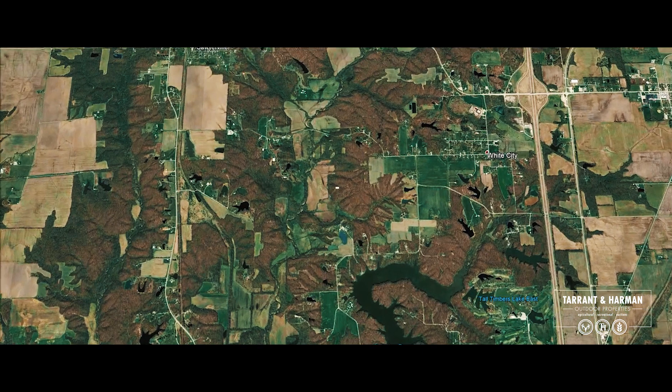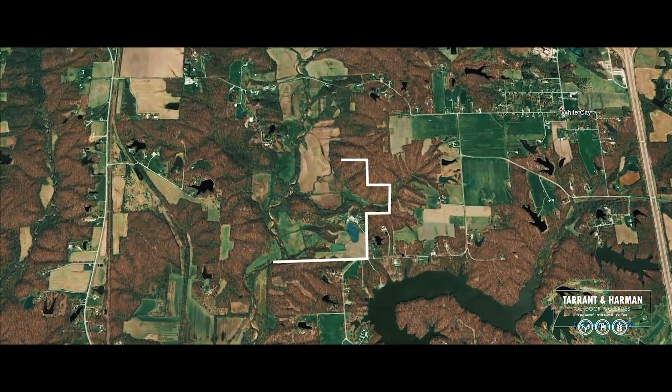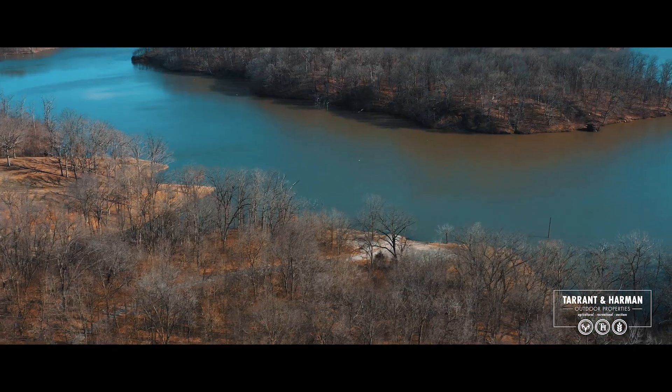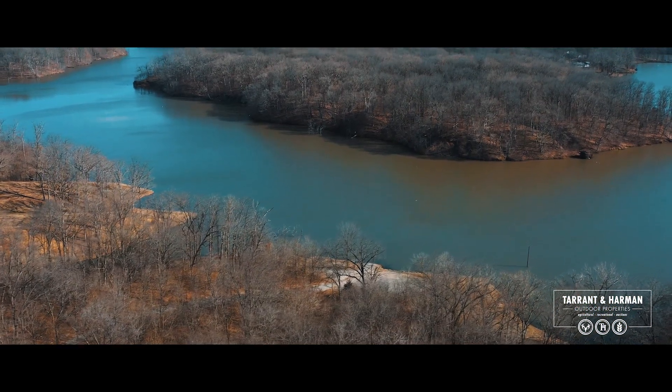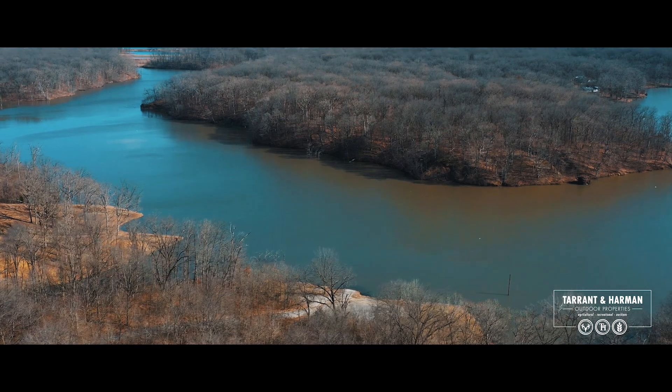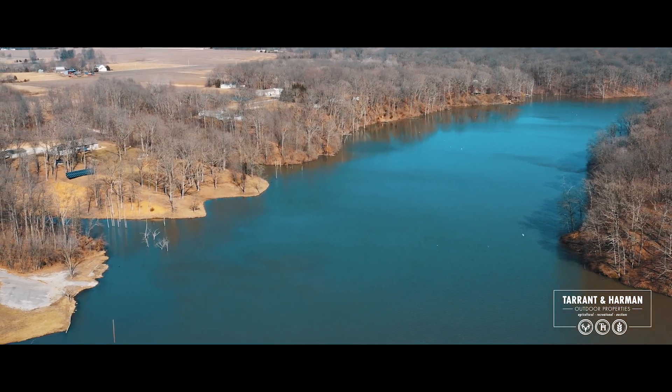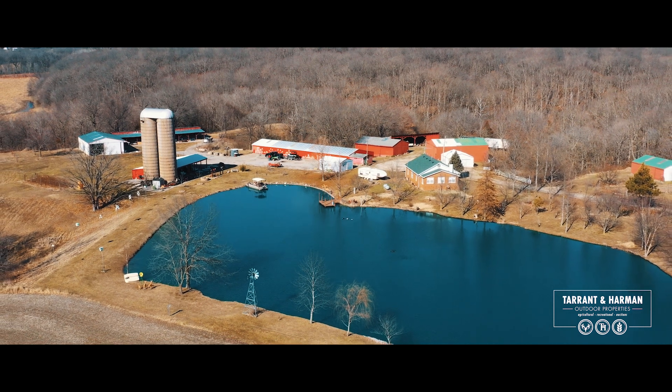Hi, I'm Travis Tarrant with Tarrant & Harmon Outdoor Properties. We're here today going to give you a tour of a recreational farm we're going to be offering at auction. We're located here today at 3697 Bono Road in Staunton, Illinois. We're just across the road from the public launch ramp at the Staunton Reservoir and we're going to be offering this property for sale at auction on April 18th.